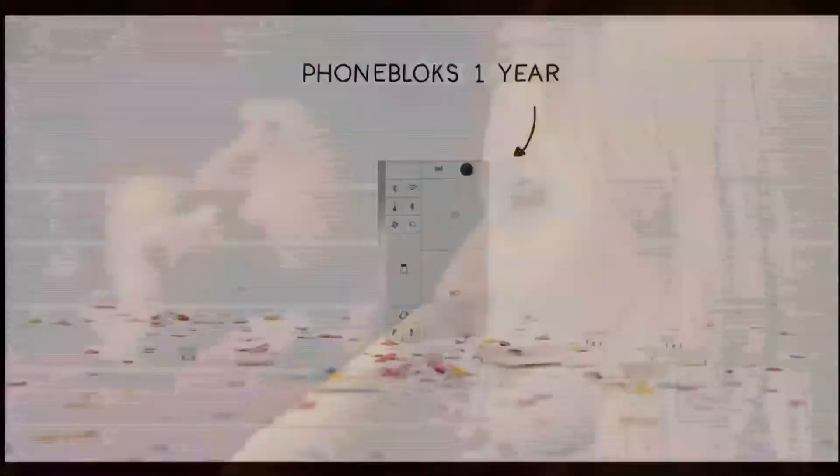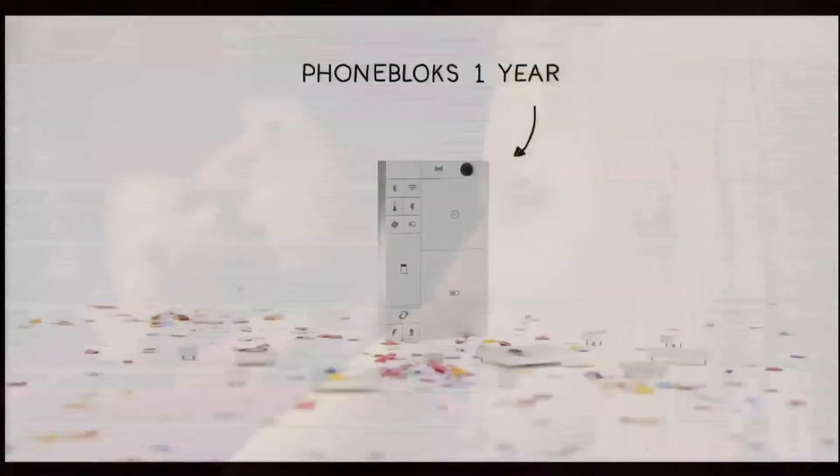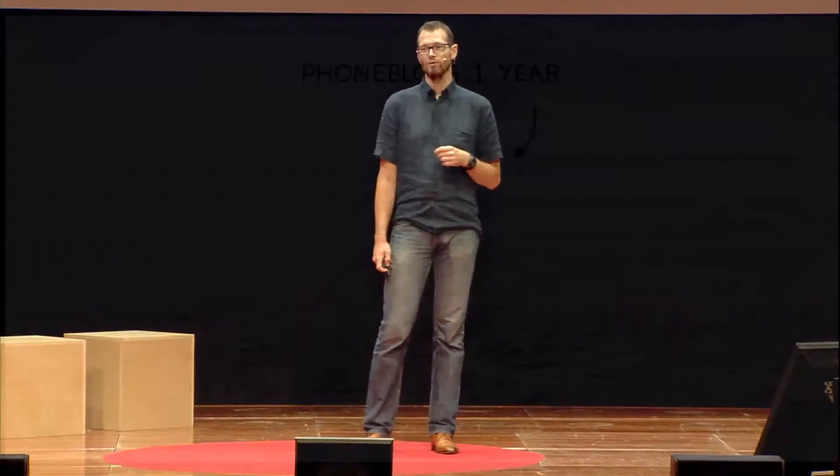Actually, I think it was two weeks ago — it was a year ago that we started this. So this is like Phoneblocks at one year. And today I have something very special I want to show you, something that isn't published yet. It's a small video that we made last week in Boston.